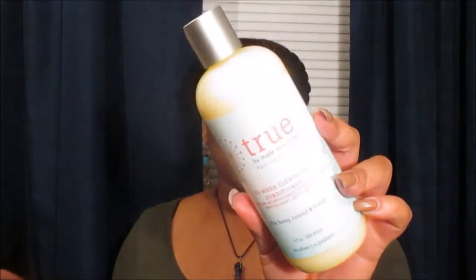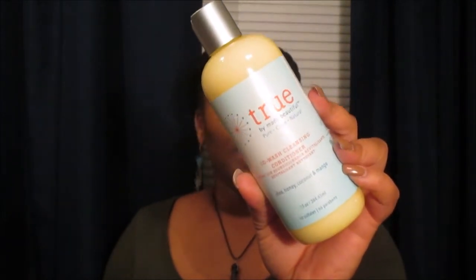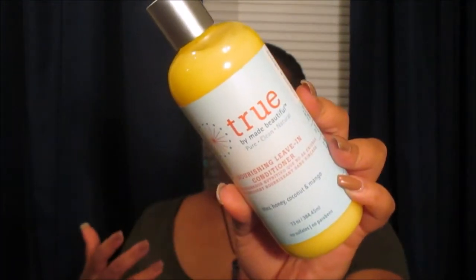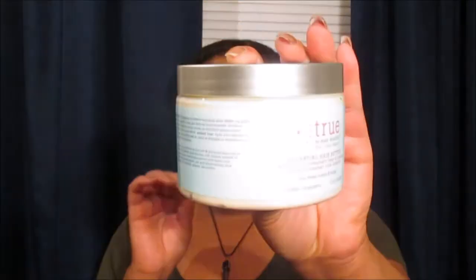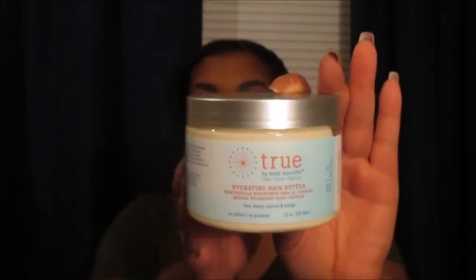From the True collection, I picked up the True co-wash cleansing conditioner, which contains shea, honey, coconut, and mango — it smells so tropical, and I live in Florida so fruity and citrusy scents are my thing. I also picked up their nourishing leave-in conditioner, because my favorite things are oils, leave-ins, and deep conditioners. Lastly, I got their hydrating hair butter, which feels so good — I rubbed some on my fingers just to try it.